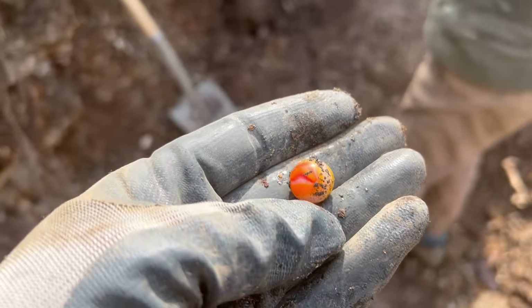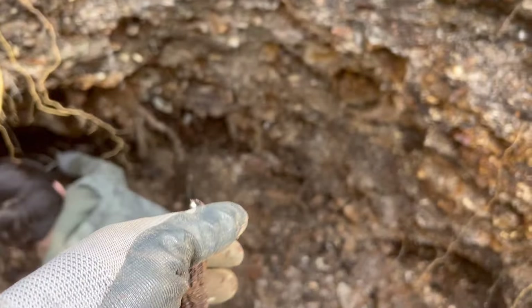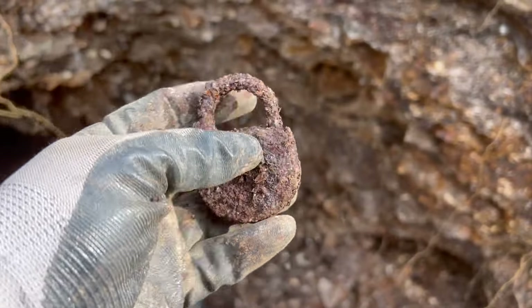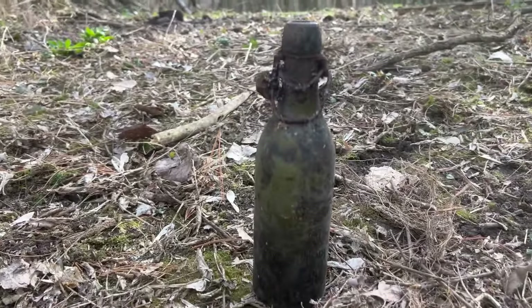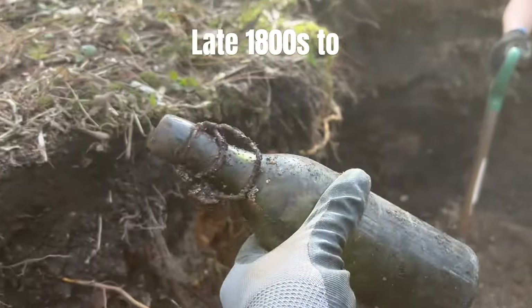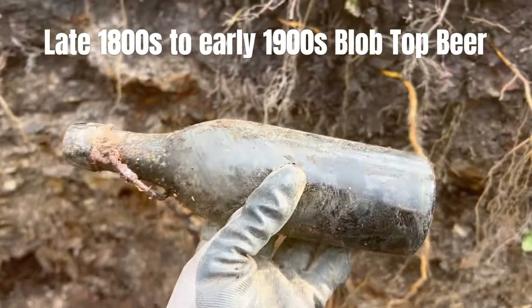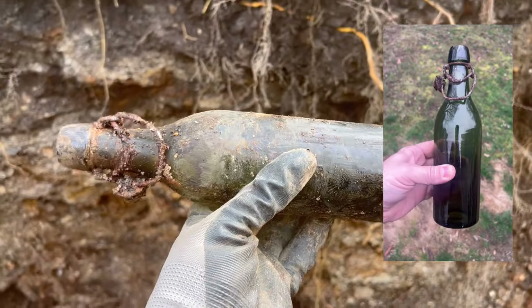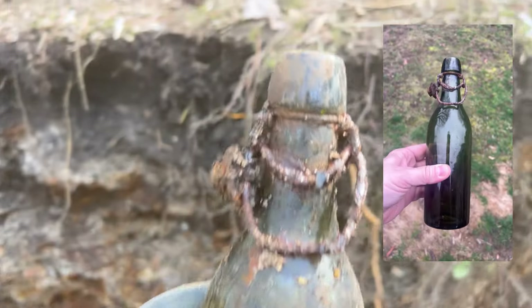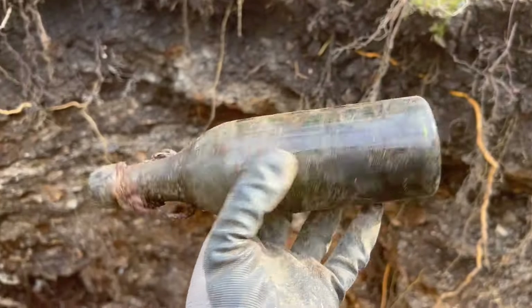Tyler is finding all the good stuff today. He just found a really old lock — check that out. But this is not what we're excited about — look at that old blob top! You can see the seal on top still. That is unbelievable. We're thinking late 1800s, early 1900s. Absolutely spectacular — look at the top on that old blob top. Awesome.